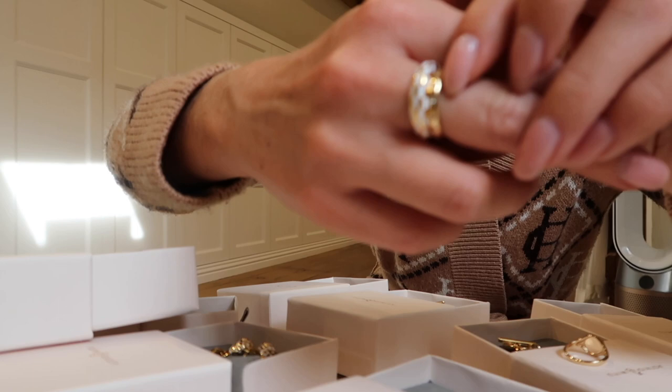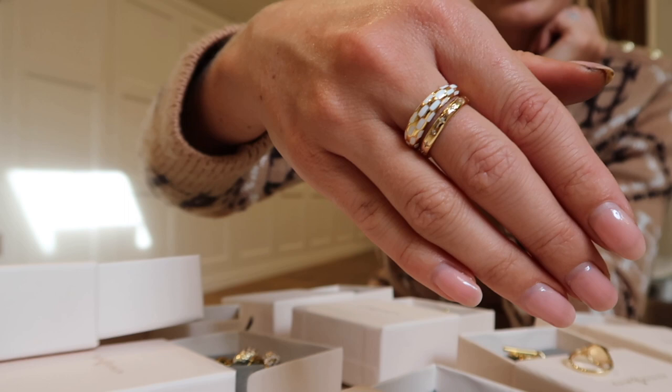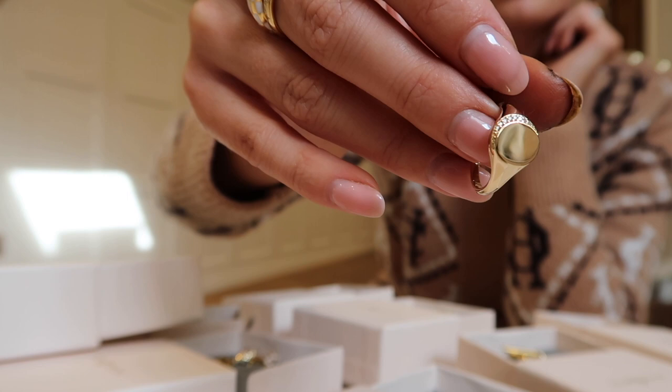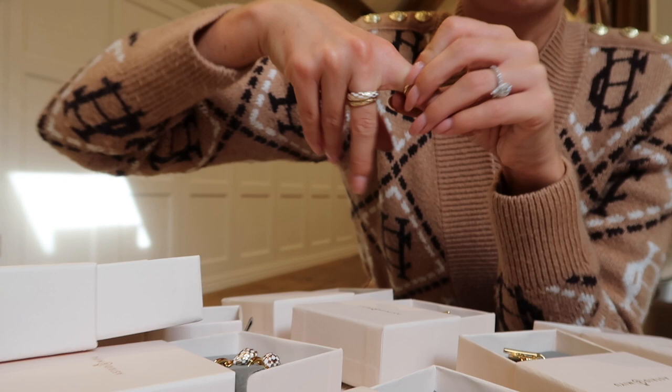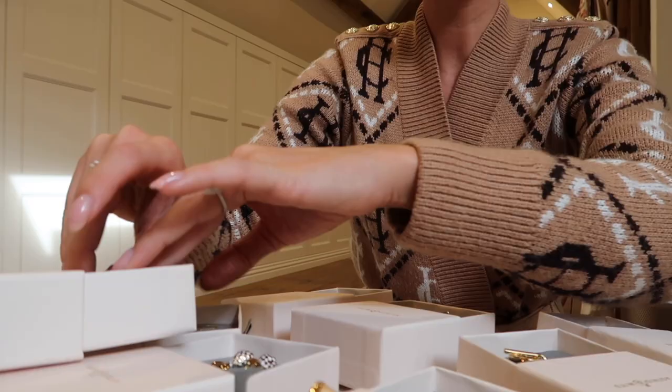Let's pop on a few more rings while we're here. So this is one that I've had for a little while - stack it up with some other Astrid and Mew favourites. And then this here is a new one - more of a kind of signet style ring. I just absolutely love how they look. Maybe I should put that one on the fourth finger. Love that as a fabulous ring stack.